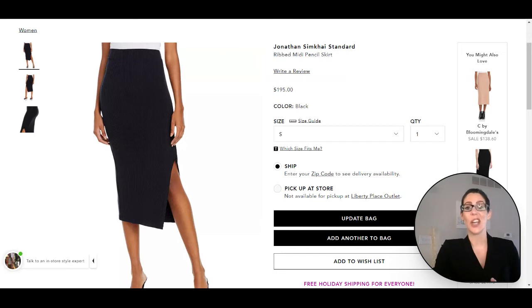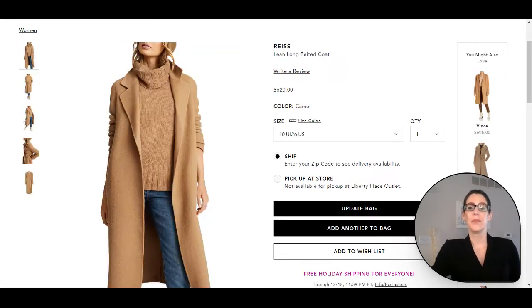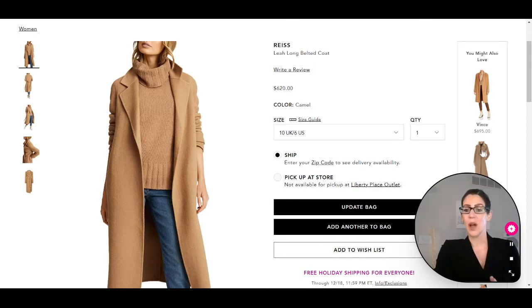Now let's get onto the jacket. This is the gorgeous Reiss coat that I picked to match Rene's in the movie as closely as I could. This one does not have the patch pockets that hers did in the movie, but it still has that same effortlessly chic feel. I love this option for the look. Reiss is a UK brand, so sometimes you have to size up a little bit if you want a more oversized look, or size up a bit for room for sweaters underneath.